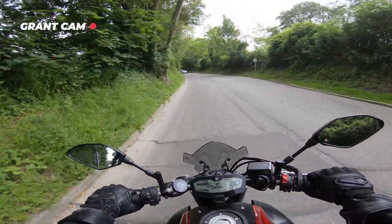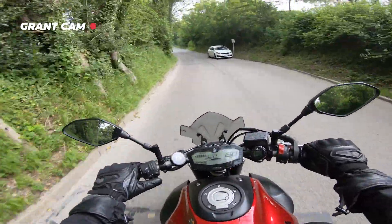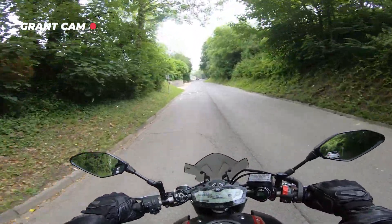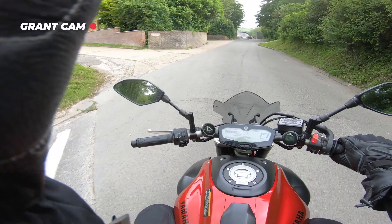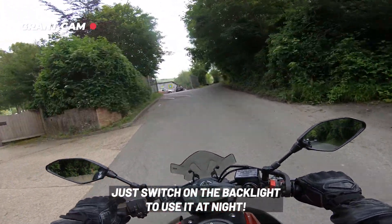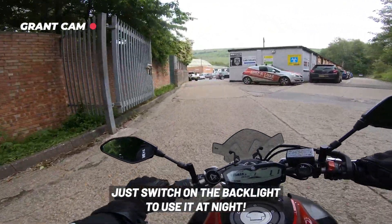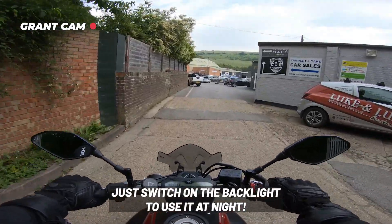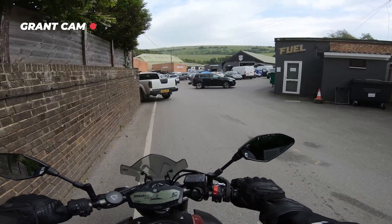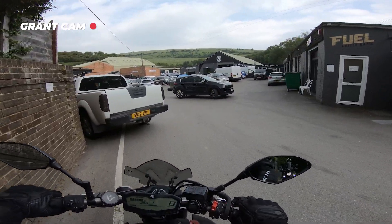Something we didn't mention was the anti-glare screen. Is it good? Yeah, I've found it good — it's been legible. We had a bit of sunshine yesterday and I was using it and I could still read it. The only thing I'm not sure about is whether you can use it at night, because I've been through a couple of tunnels and I literally couldn't read the screen. I'm not sure if you can actually use it in the dark — that should be something to double check. Here we are — Fuel Coffee House.